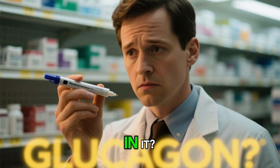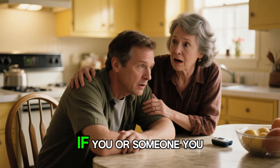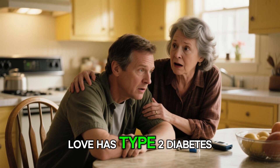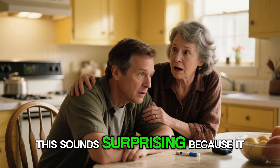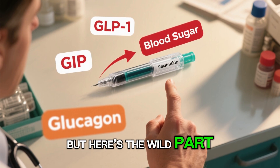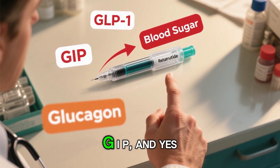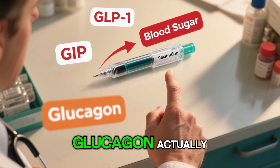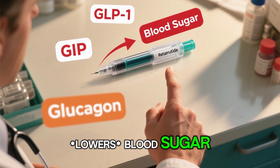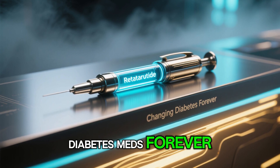Retatratide has glucagon in it. Isn't that the hormone that raises blood sugar? If you or someone you love has type 2 diabetes, this sounds surprising because it doesn't match what you'd normally think. But here's the wild part: this triple agonist drug — GLP-1, GIP, and yes, glucagon — actually lowers blood sugar. And the reason why might change how we think about diabetes meds forever.